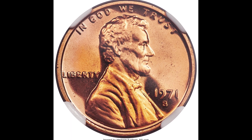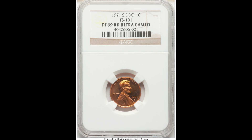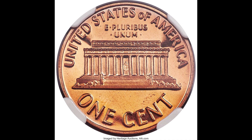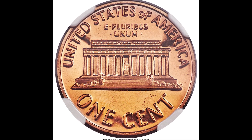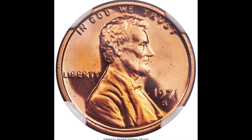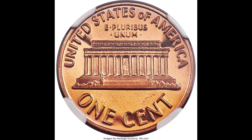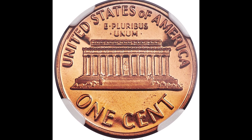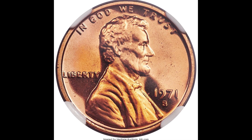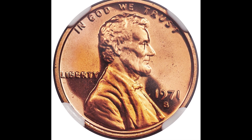Here's a 1971-S one cent double die obverse coin graded by NGC a proof 69 — only one point away from the perfect grade of 70. This is a proof coin, which means you'll generally find these in collections. You can tell it's a proof coin because it's much more shiny and lustrous, almost with a mirror appearance — you can see your reflection in it. You'll also see that S mint mark, as nearly all proof coins are minted at the San Francisco Mint. This coin sold for $3,600.